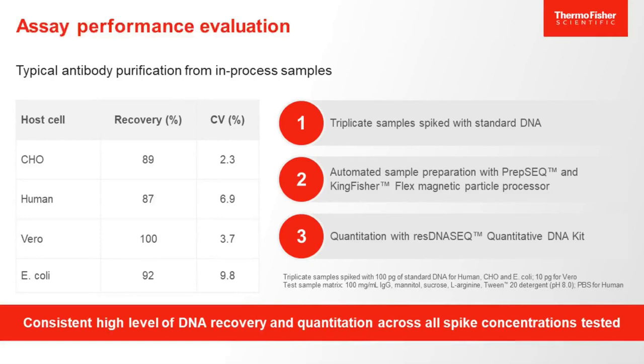This slide provides the recoveries for some of the other ResDNA-Seq kits. In all cases, standard DNA was spiked into a sample matrix, extracted in an automated sample prep using the PrepSeq chemistry on a KingFisher Flex, and quantified using the respective ResDNA-Seq quantitation assay. The average DNA recovery ranged from 87 to 100% with intra-triplicate variation in the single digits. This should give you a first idea of the performance and consistency of the ResDNA-Seq system.